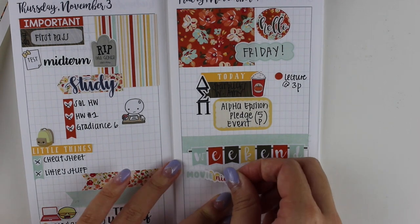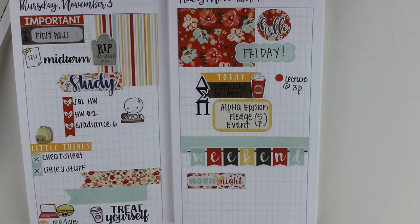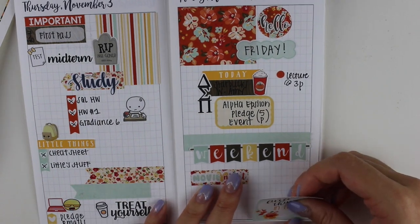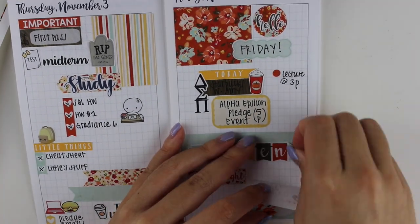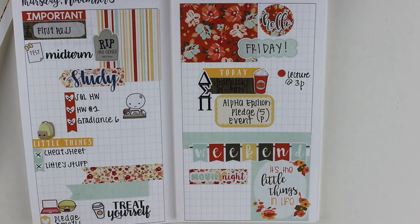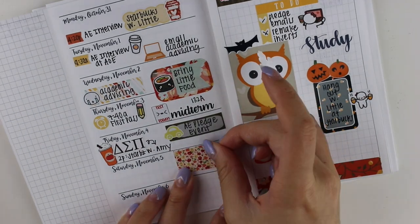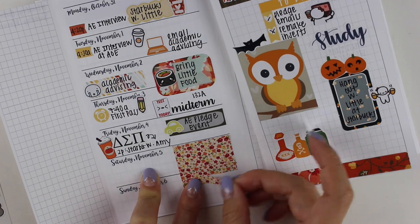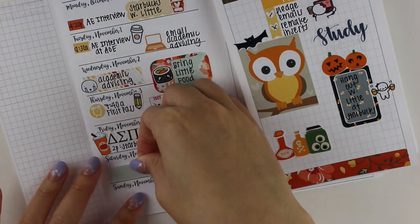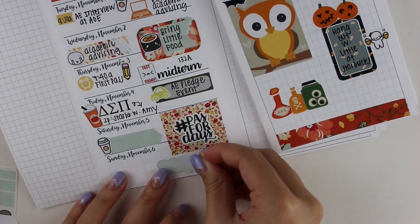I put down a washi strip and then the weekend banner. I decided to put the weekend banner down early on Friday evening because I was spent after that week and wanted to spend some time catching up on Chicago Med, which is my favorite TV show at the moment. I put the movie night sticker down since it was there.